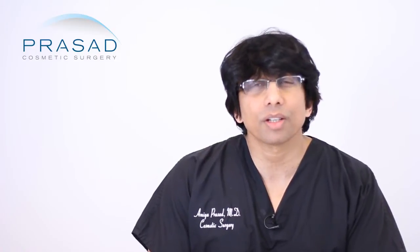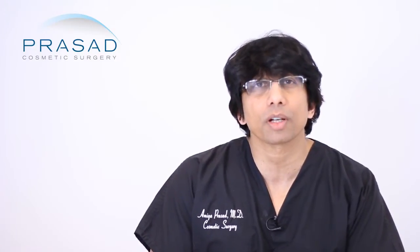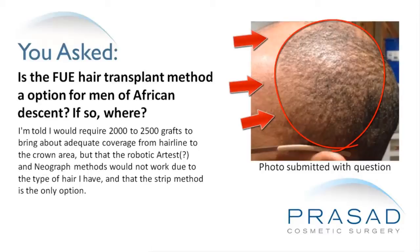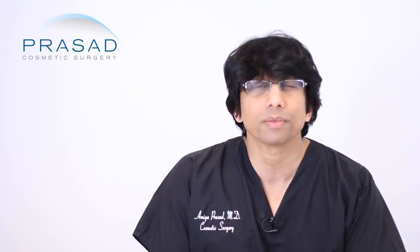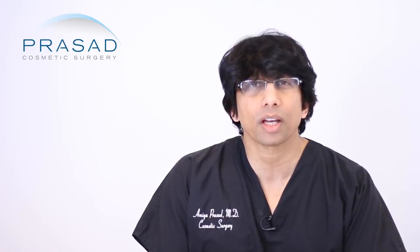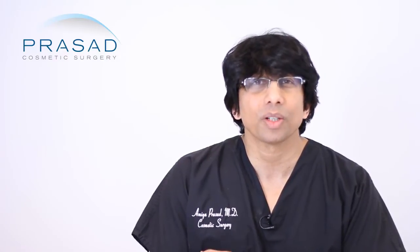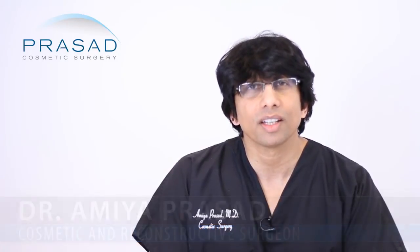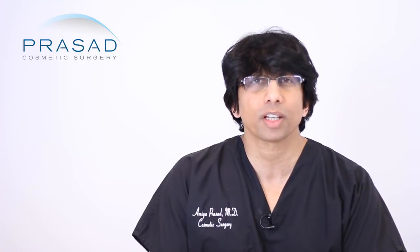Thank you for your question. You're 37 years old, you describe yourself as being a Norwood 3 to 4, and you have gone for consultations. You're asking about whether or not FUE would be right for you, and that you were advised that these different robotic and other technologically based methods of hair transplant were not right for you. This is an opportunity for you to understand a little bit about the hair transplant concept and how your preference for the way you have your hair cut factors into the decision-making process.